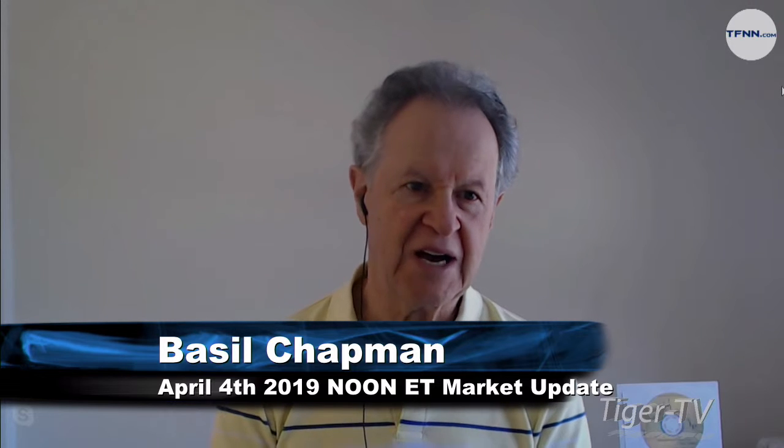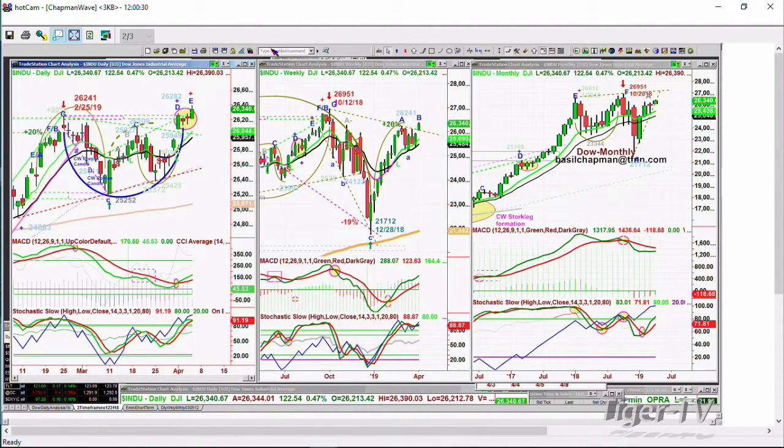The Dow's up 122 at 26,340. It is being held up 10 points in Boeing, with Boeing at 395. Maybe there's a little bit of good news there for Boeing, and it's acting accordingly. What's really interesting is the MACD and Stochastic on the daily chart of the Dow acting very well. Even though this is the late E in the Chapman Way, this is where we start to become cautious, where you expect some kind of resistance levels.